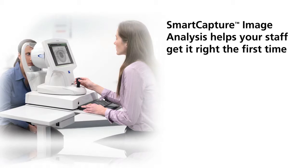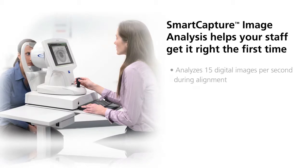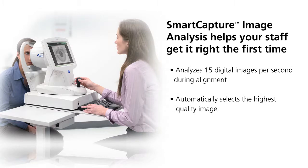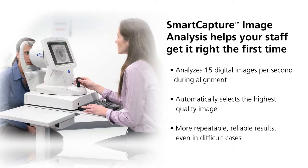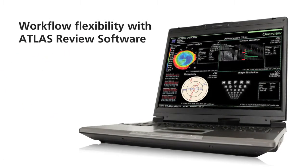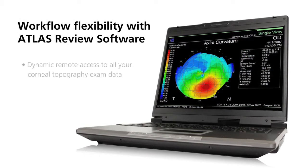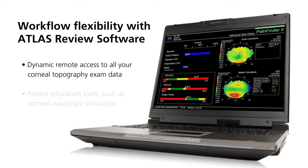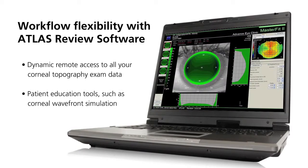Smart capture image analysis makes image acquisition easy, helping your staff get it right the first time. Smart capture analyzes 15 digital images per second during alignment and automatically selects the highest quality image. Next-generation image processing provides repeatable, reliable results even in difficult cases.